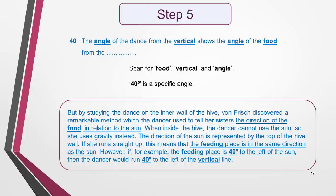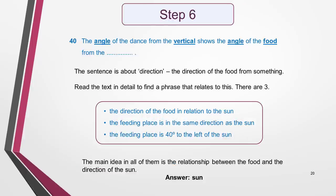The phrase is about direction again — the direction of the food from something. I go back to the text and read in detail for a phrase that relates to direction. I find three: 'the direction of the food in relation to the sun', 'the feeding place is in the same direction as the sun', and 'the feeding place is 40 degrees to the left of the sun'. The main idea in all of these phrases is the relationship between the food and the direction of the sun. So the answer must be 'sun'. I make sure that it's a good fit for the sentence and fill it in on the answer sheet. Now all the answers are complete.